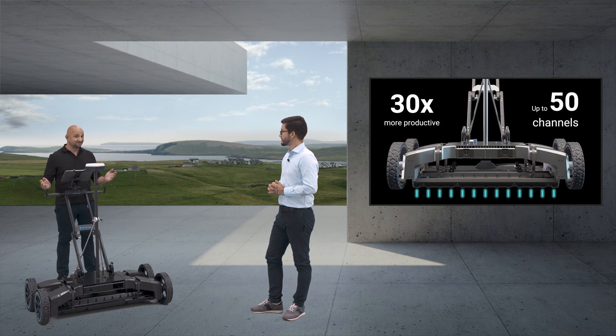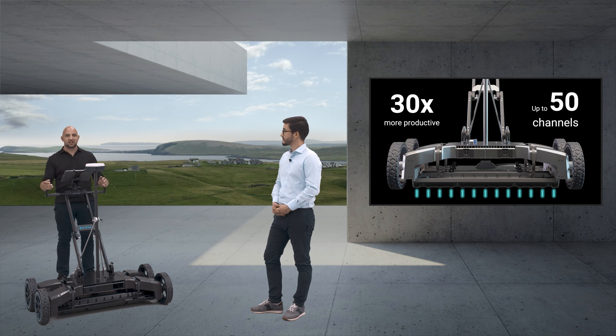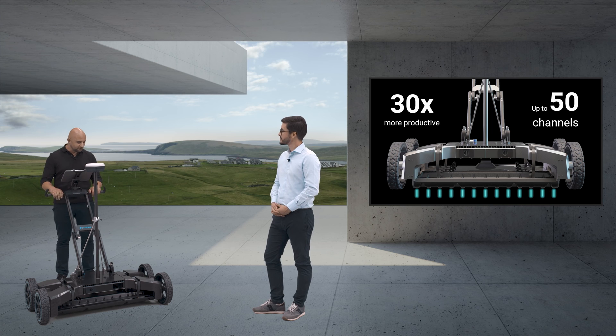This is awesome. I've been dreaming of this for years, and I'm sure our customers will love it too. I can imagine how this will simplify GPR operations before digging or trenching, and speed up all types of surveys — no matter if utilities, geology, archaeology, bridges and structures. All in one system.